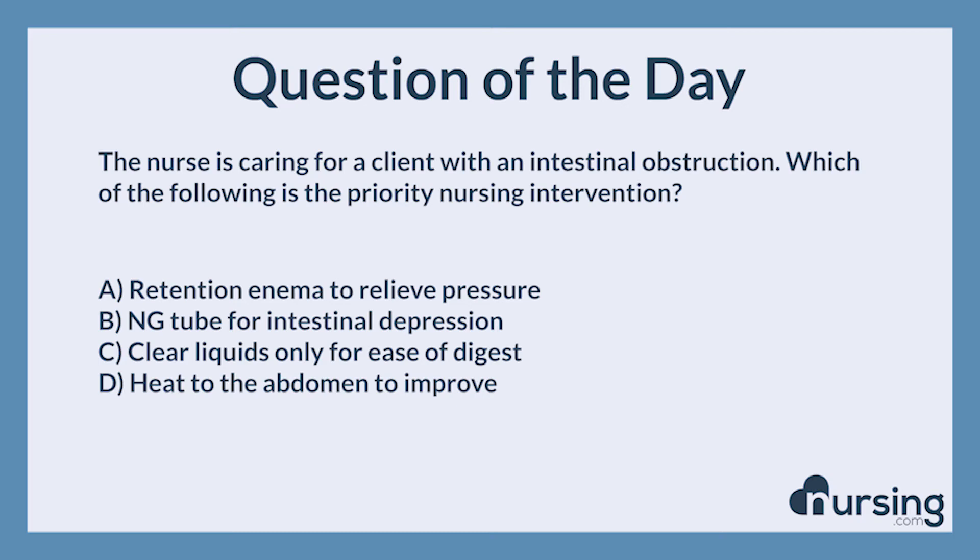The nursing category is GIGU. The NCLEX category is physiological adaptation.